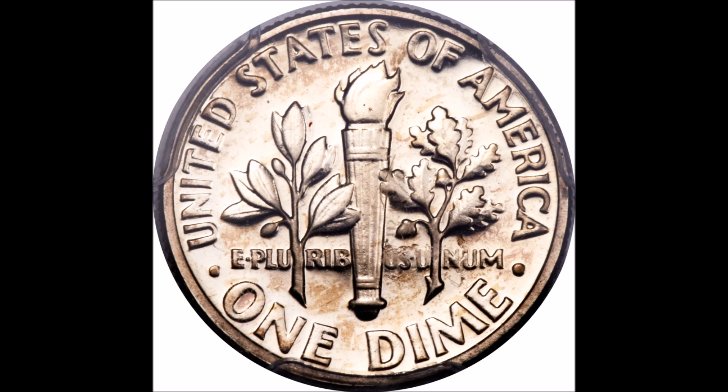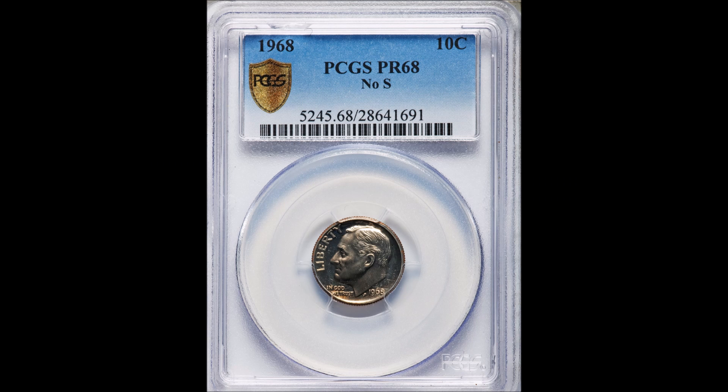This is a tremendous example. There's the reverse, and here's a picture of the coin in its respective slab. You can see the PCGS label is prominently displayed, and the No-S moniker is on the label — a killer coin to say the least.